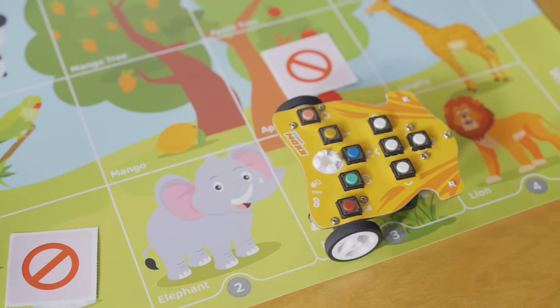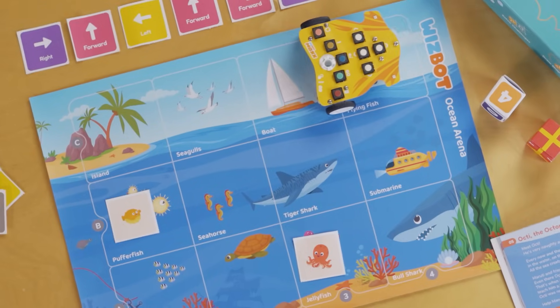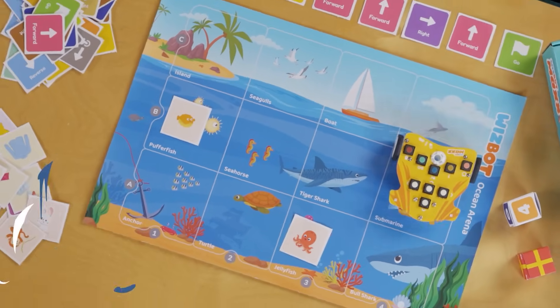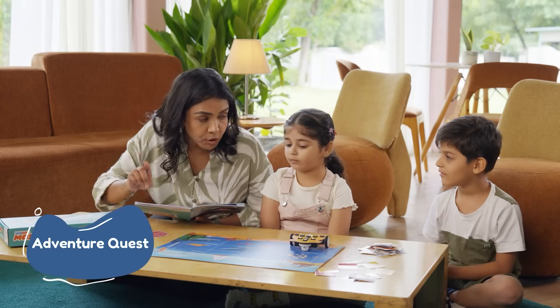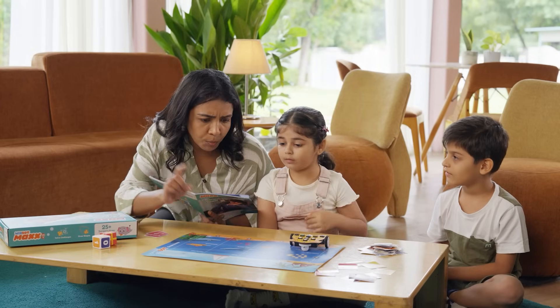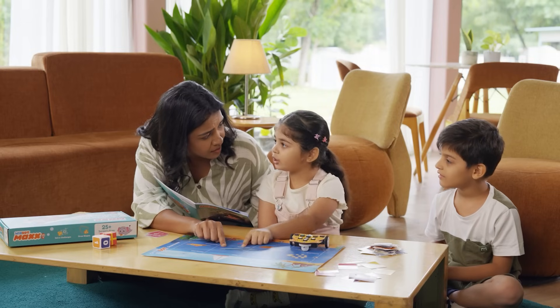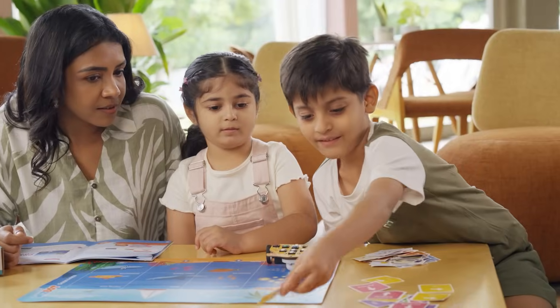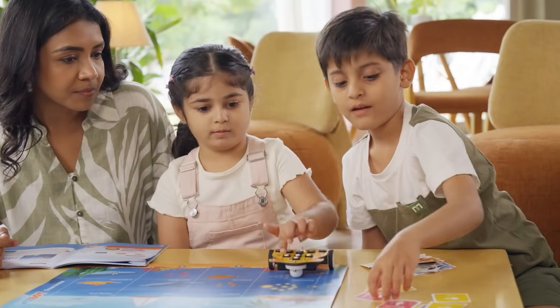It's easy and super fun. It's time for some adventure with story-based activities. So kids, we have to get to the boat, right? What is this? Shark! Let the kids think, plan and solve the challenges.